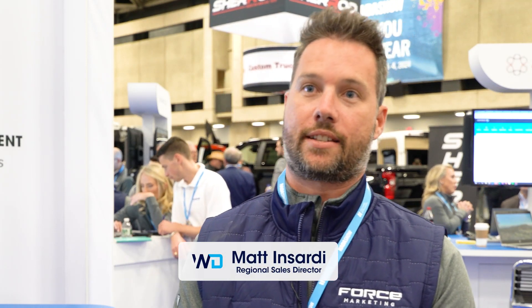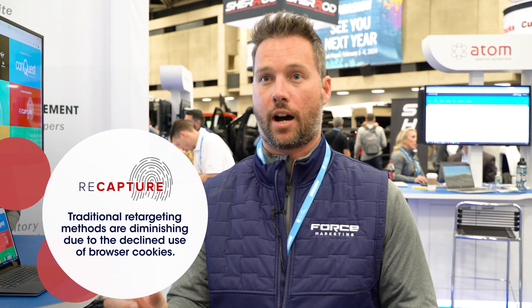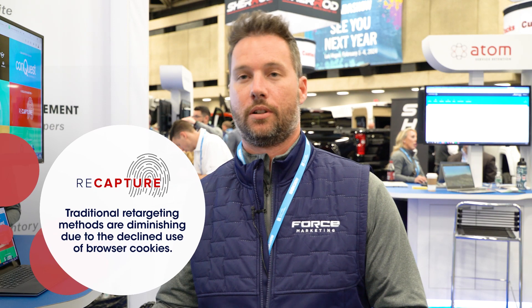I think one of the biggest opportunities dealers have is ID resolution marketing. With ID resolution marketing like ReCapture, it's a cookieless pixel that allows us to identify that person, create a profile that we can then market to, drive them back to their site, and get them to convert.